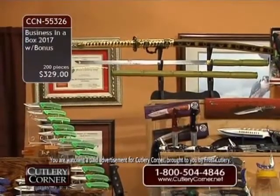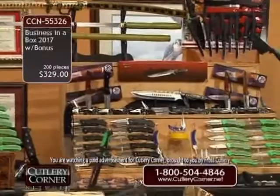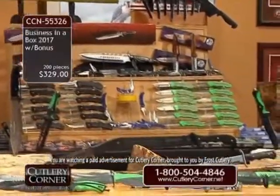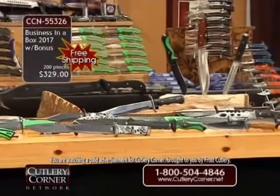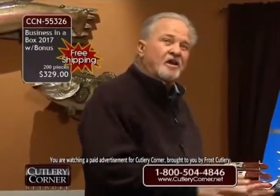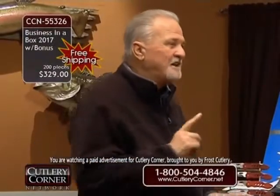What are you going to do on shipping and handling — about $30? $15? It should be more than that. Why don't we just absorb all of it? Free — no shipping! Free shipping on this, folks. If you buy everything together, there is no shipping on this set — not one single penny.